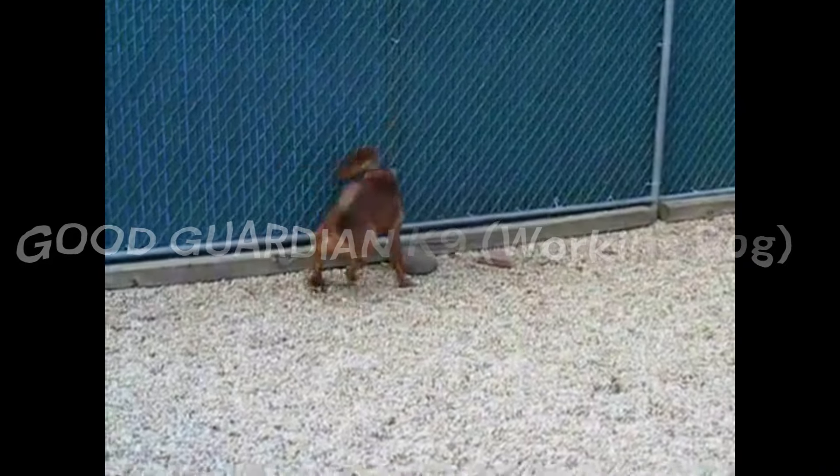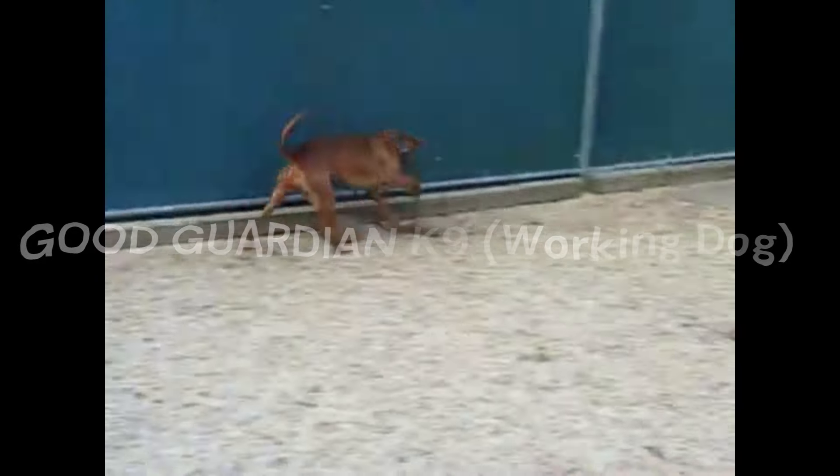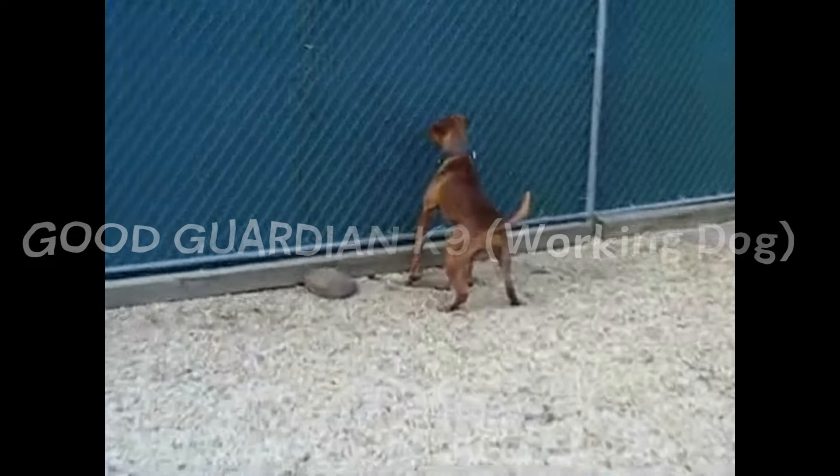60 pounds is a normal body weight for a game dog. 65 pounds is normal. When it comes to the Old Family Red Nose, they do tend to throw a lot of larger dogs, and that needs to be understood.